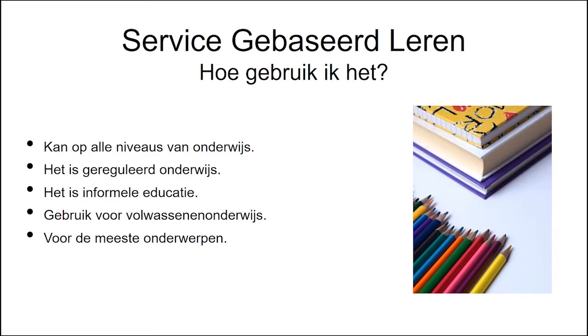Dit type leren is nuttig bij elk onderwerp dat een soort relatie met de omgeving tot stand kan brengen die van invloed kan zijn op de mensen. Het kan worden gebruikt op elk niveau van het onderwijs, inclusief formeel onderwijs, informeel onderwijs en volwasseneneducatie.